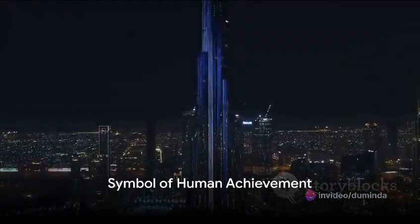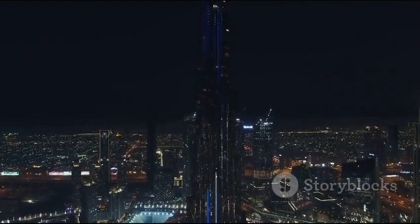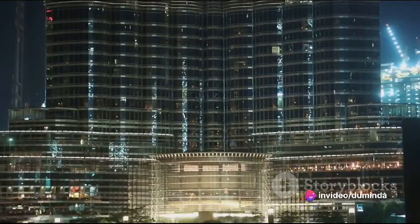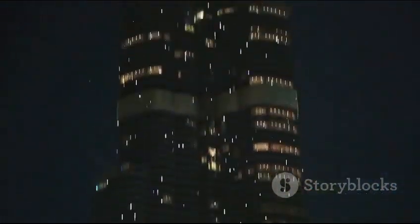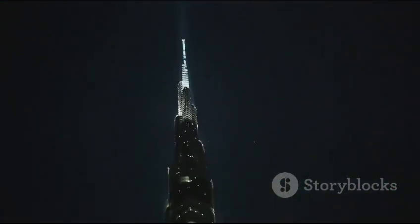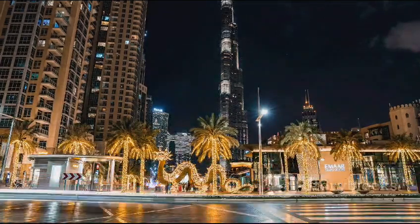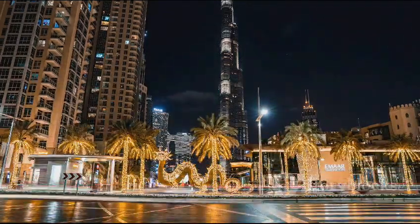To sum up, the Burj Khalifa is more than just a testament to Dubai's economic success. It's a symbol of human ambition and ingenuity, a tower that literally touches the sky. From the initial conception in 2004 to its completion in 2010, the Burj Khalifa has not only redefined the Dubai skyline, but also set a new benchmark for future skyscrapers. The Burj Khalifa stands tall and proud, a beacon of human achievement in the heart of the desert — a symbol of what we as a species can achieve when we dare to dream big.